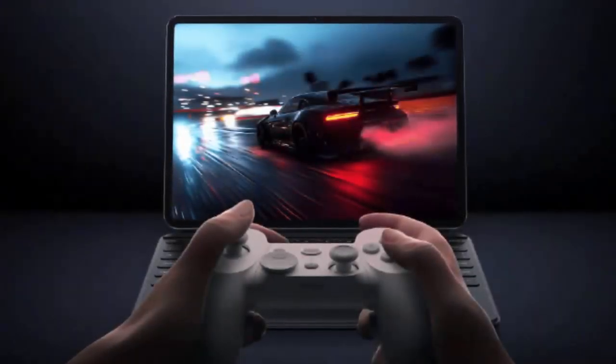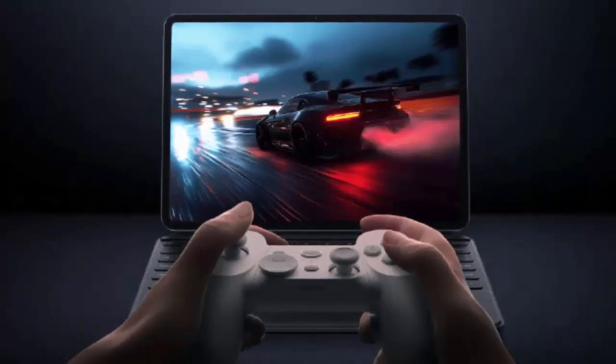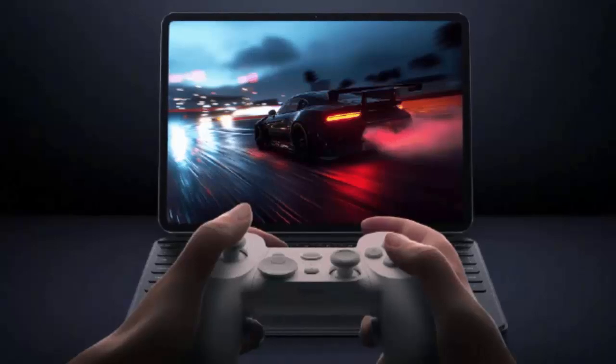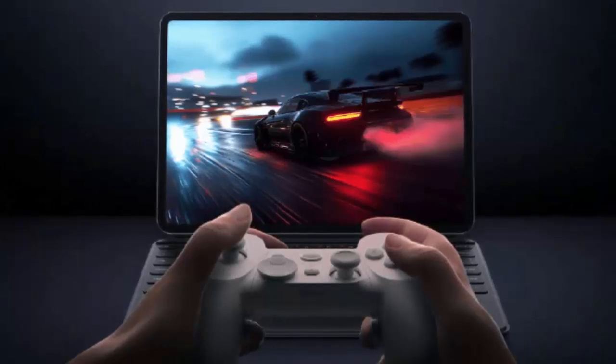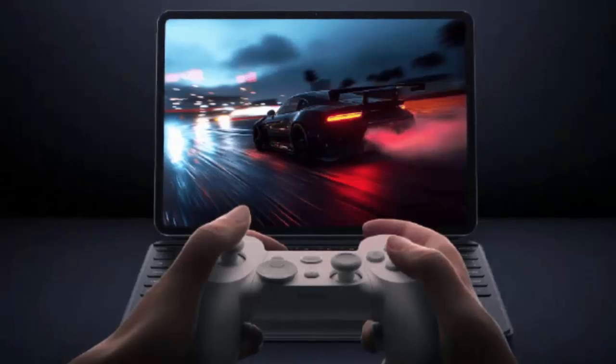Imagine running your favorite Windows PC games on a sleek Android tablet without sacrificing performance. Xiaomi is making this a reality with its groundbreaking WinPlay engine. Let's dive into how this cutting-edge innovation is changing the game for mobile devices.